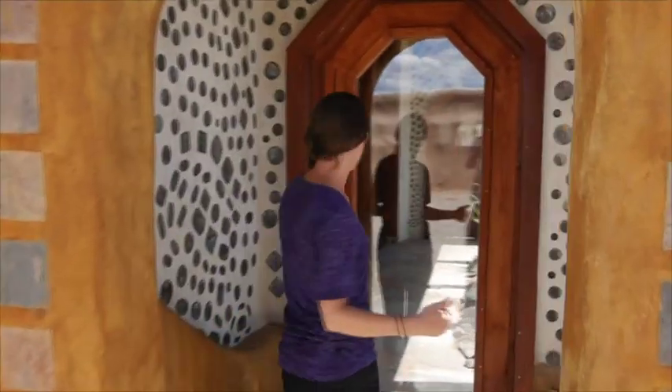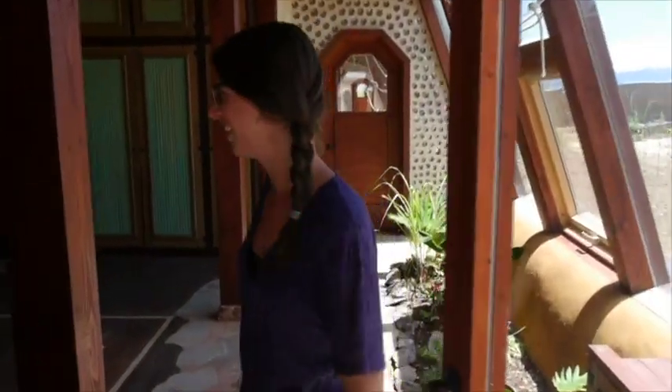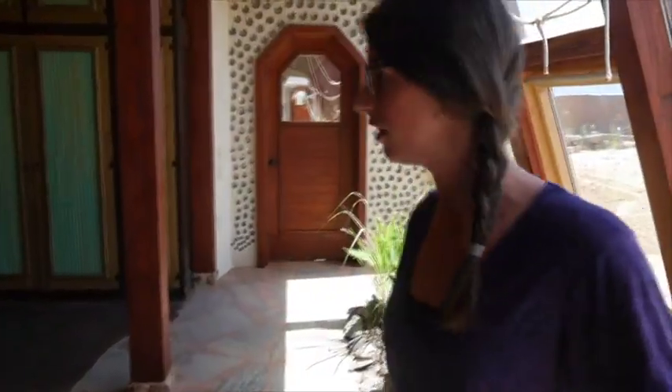We're going to start by entering the garage. This is a full two-car garage.